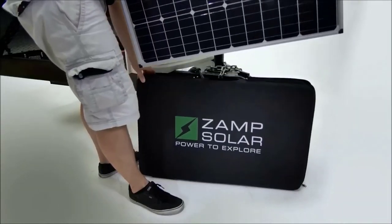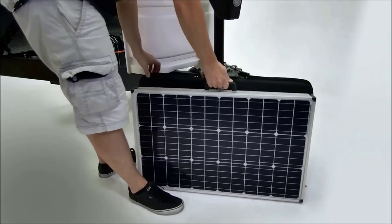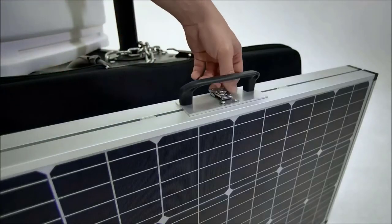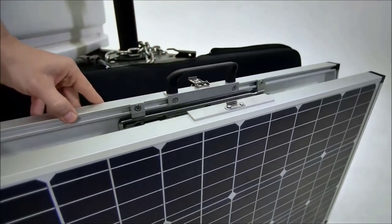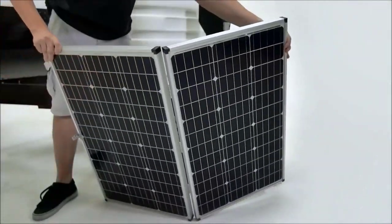The kit weighs around 40 pounds and measures 42 x 24.5 x 4.5 inches. Sturdy and easy to use, the ZAMP Solar Portable Solar Panel Kit will be a welcome addition to your RV trips.